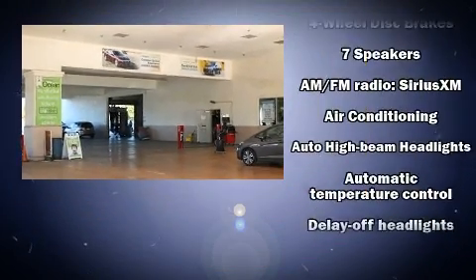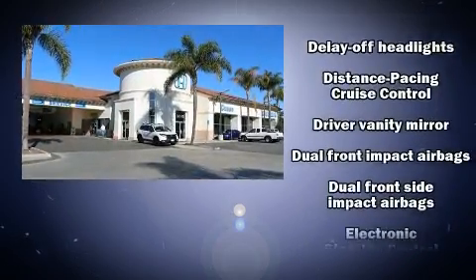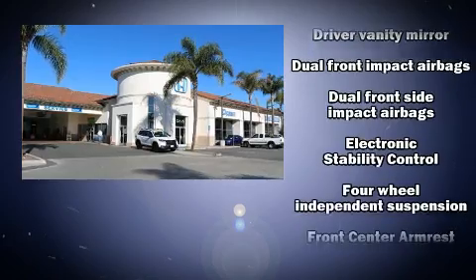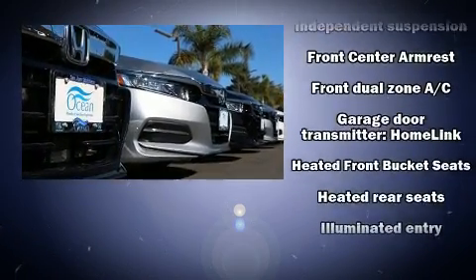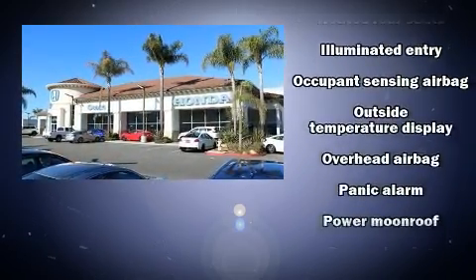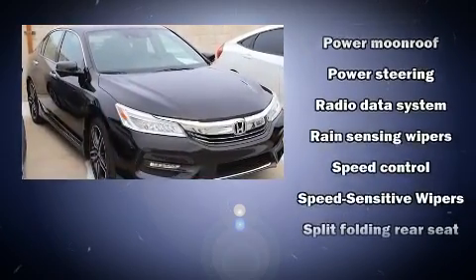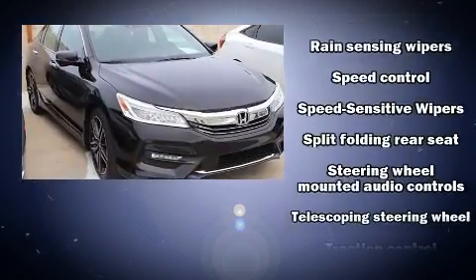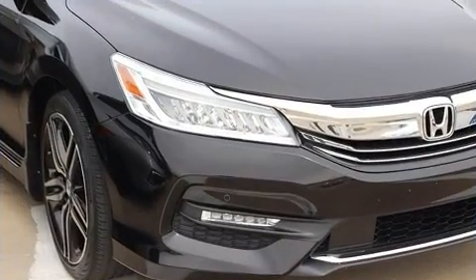Honda ensures the safety and security of its passengers with equipment such as brake assist, an emergency communication system, and four-wheel disc brakes with ABS. This car was designed with safety in mind, allowing you to drive with even greater assurance. It also arrives with a Carfax history report, providing you peace of mind with detailed information.